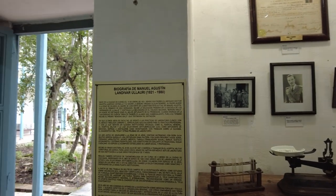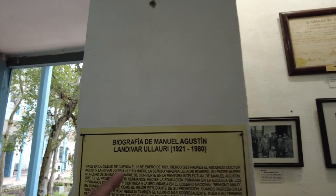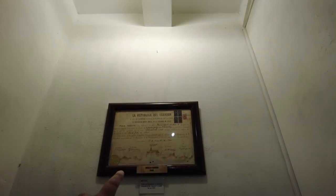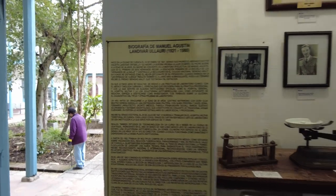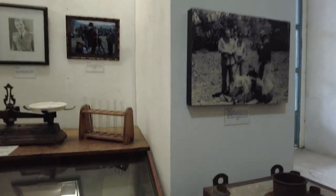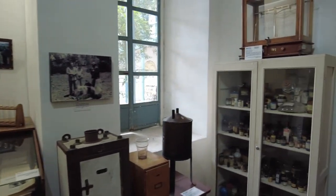In this next room I think this is like a biography of this guy — Manuel Augustin Landivar Ullari. There are pictures of him, and what looks like his medical license from 1947. From all I'm reading on this — quite a long biography in Spanish — I think he is the founder of the Society for the History of Medicine of Ecuador. So he's the founder of this whole museum, I guess. There's a Society for the History of Ecuador and Medicine, and he founded it. Maybe this museum exists all because of him.